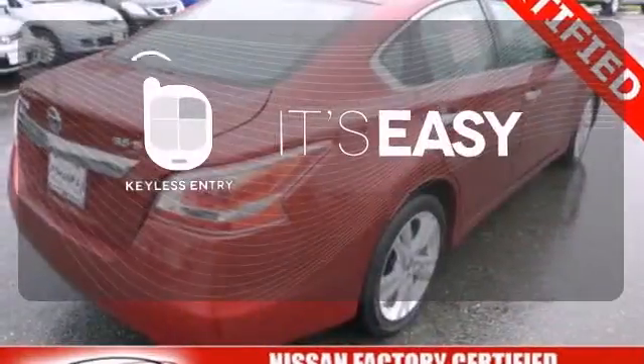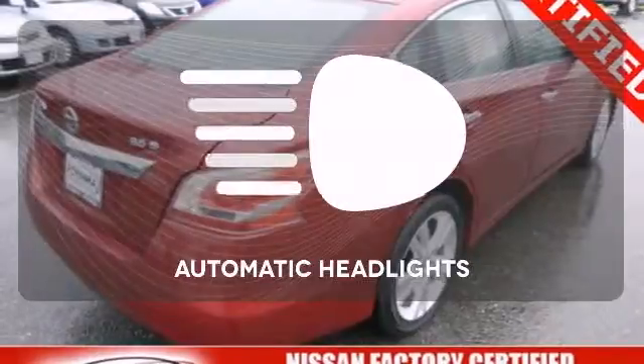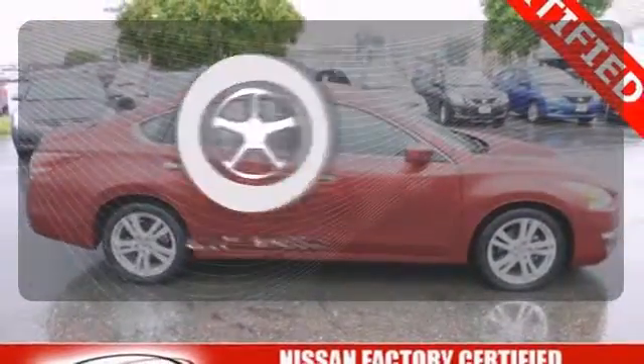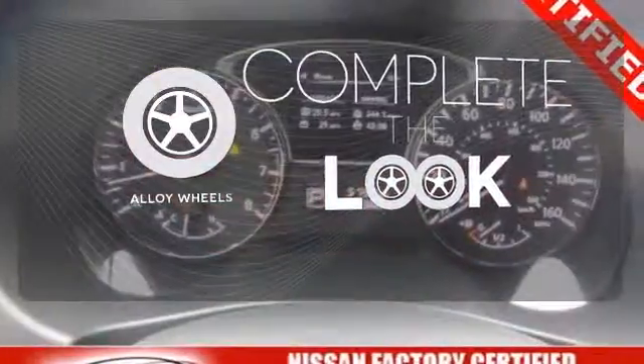Keyless entry makes it easy to get in comfortably. With the handy automatic headlights, you'll never be left in the dark. Your ride is stylish from top to bottom with the alloy wheels.